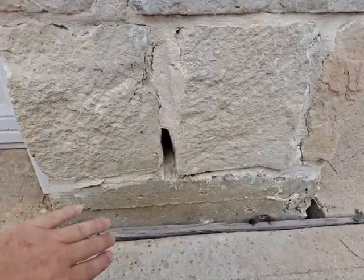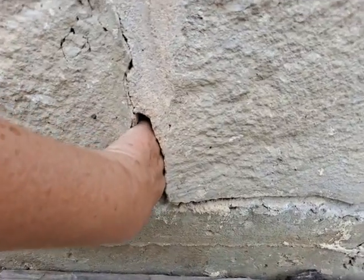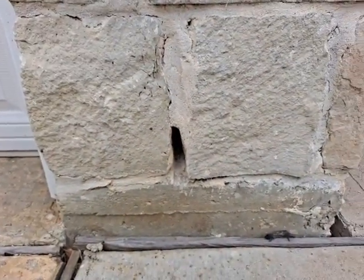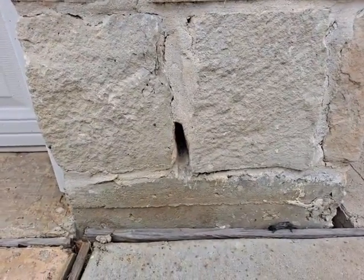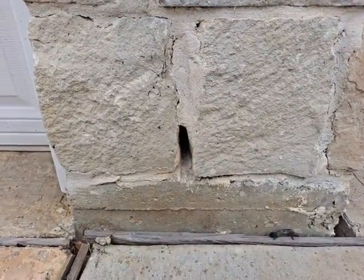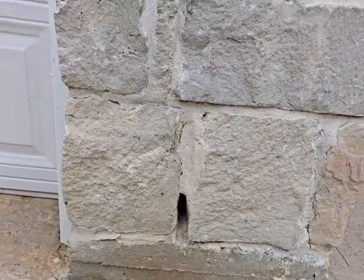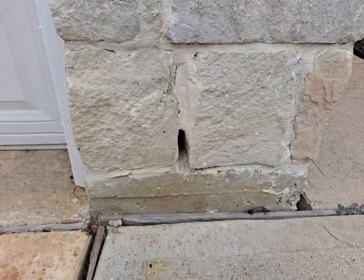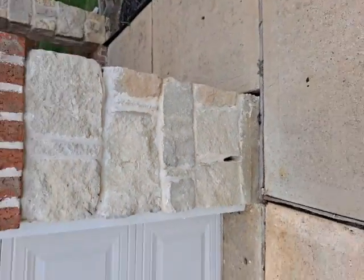This weep hole is needed, but it is so large that I can fit my whole hand in it, which also means that pests can get inside. I'm recommending weep shields or covers to be inserted because they allow the water to wick out of the wall while discouraging pests.